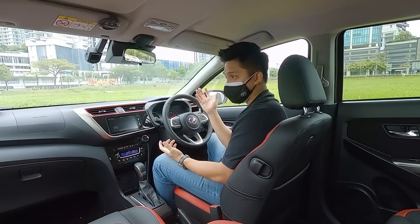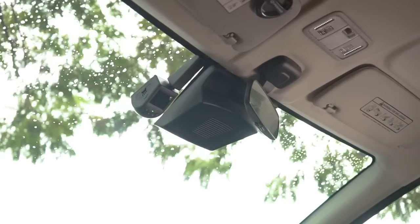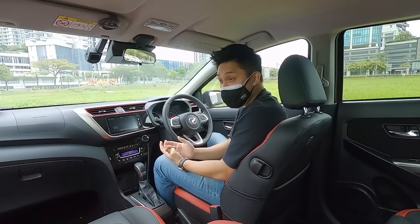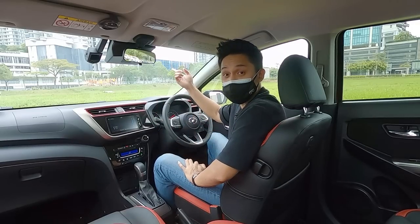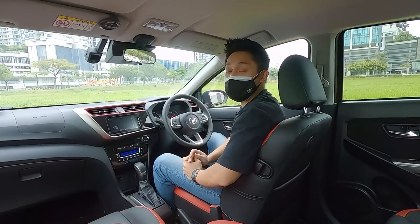A nice bonus for buyers of the AV is a full window tint as well as a dashcam included. So if you're buying the AV, you get to save at least one to two thousand ringgit depending on the quality of the tint — and this is a good quality tint — so it's extra money that you get to save.